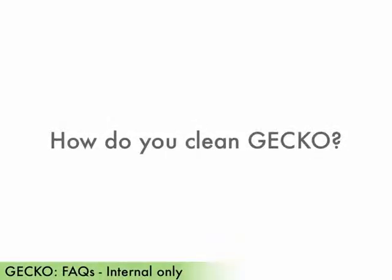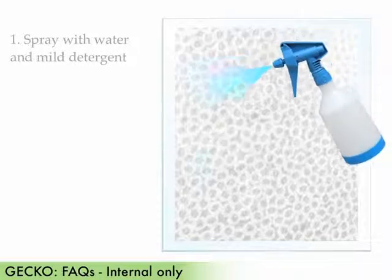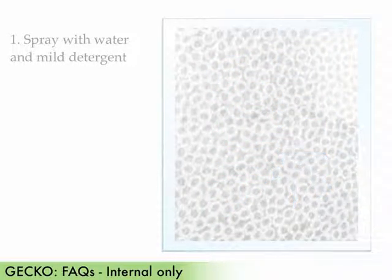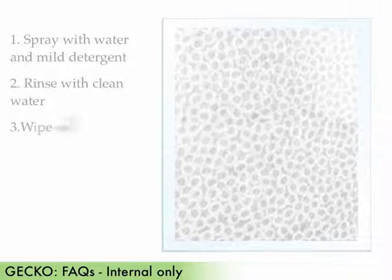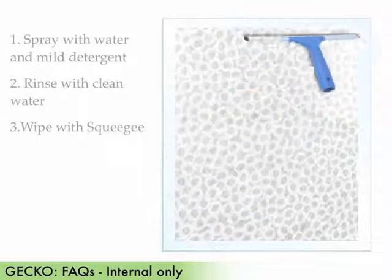How do you clean gecko? Gecko can be cleaned on site while applied directly to the glass. First, generously spray it with a solution of water and mild detergent, and pre-treat any spot stains. Second, rinse gecko with clean water. Third, wipe gecko with a window squeegee and press out any excess water.